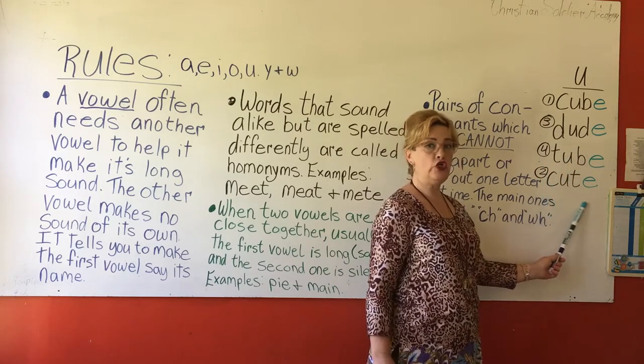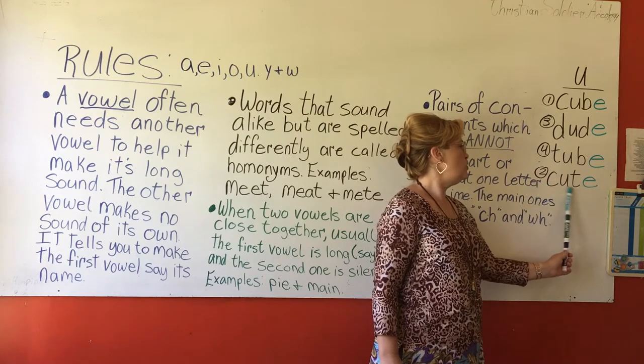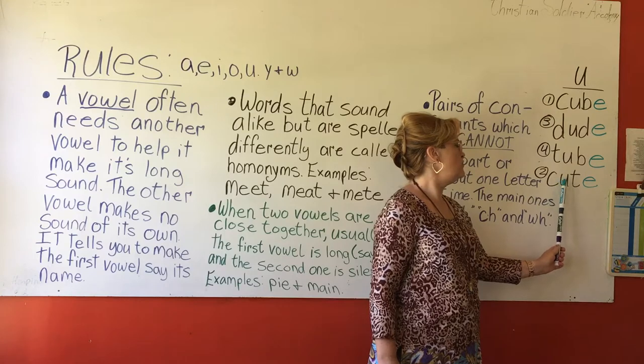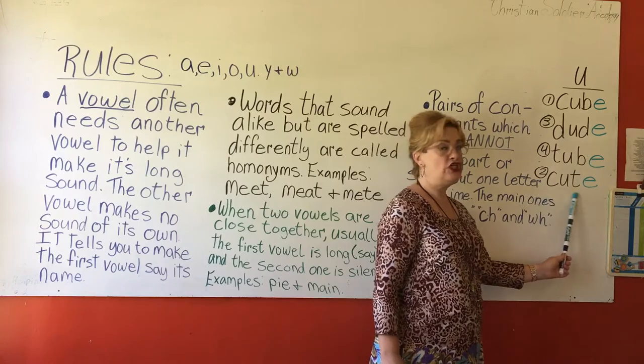Then we have cute — C-U-T-E. Cute, because the E makes the U say U, so it's cute. Without the E it is cut, but with the E it is cute.